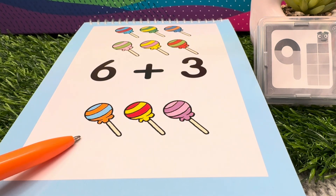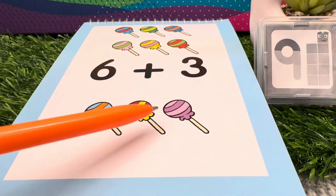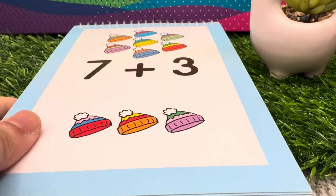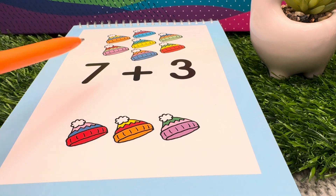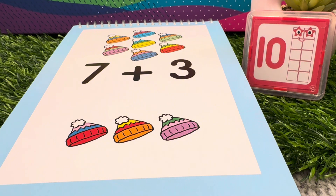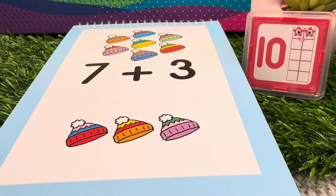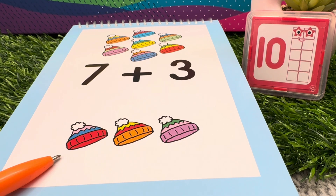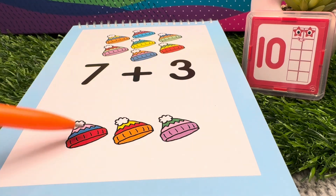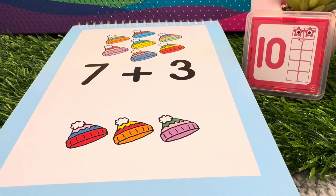7 plus 3 is equals to 10. Seven hats plus three hats is equals to ten hats. Seven plus three is equals to ten.